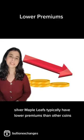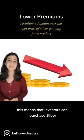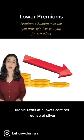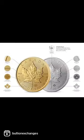Silver maple leafs typically have lower premiums than other coins like American Eagles. This means that investors can purchase silver maple leafs at a lower cost per ounce of silver, saving them a few bucks in the process.